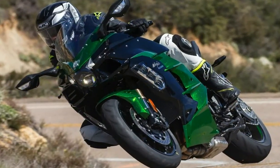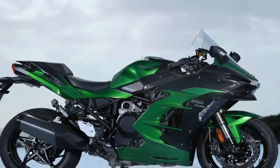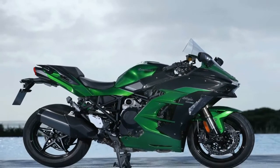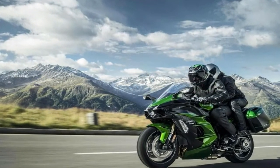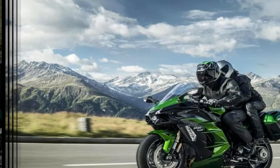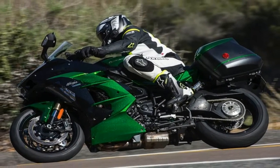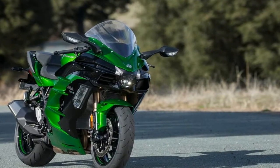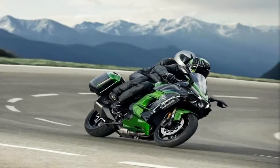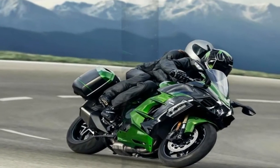Though, like its H2 and H2R brethren, that speed doesn't come cheap. At first glance, it would be pretty easy to write off the $22,000 H2SXSE — a $3,000 less expensive standard SXSE is also available — as little more than an H2 with different bodywork and revised engine mapping. But a closer look reveals a host of changes throughout the power plant and chassis aimed at softening the hard edges just enough to make the new Kawasaki better suited for longer rides at a less frenetic pace.